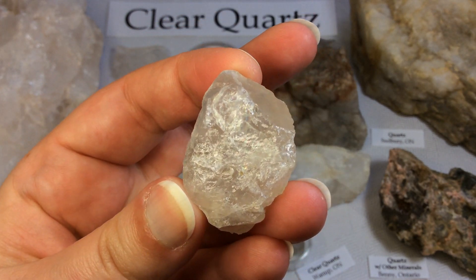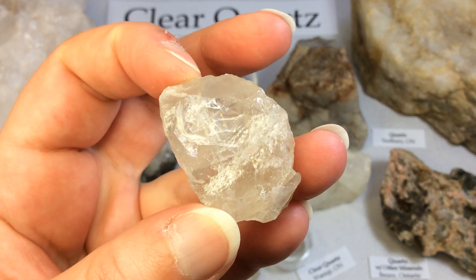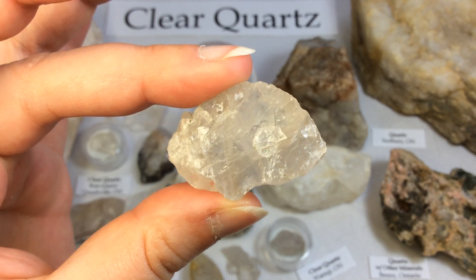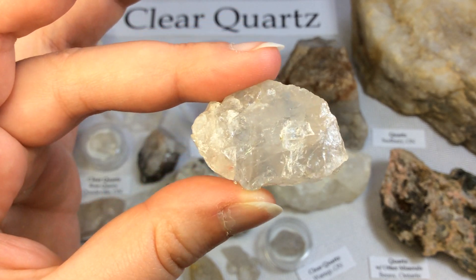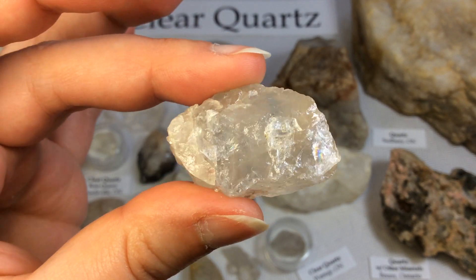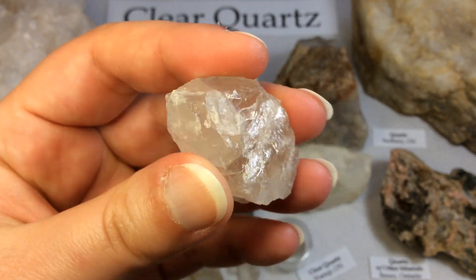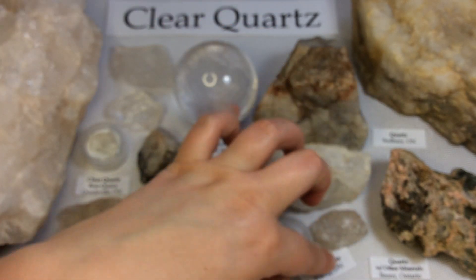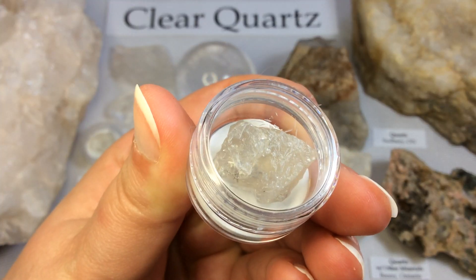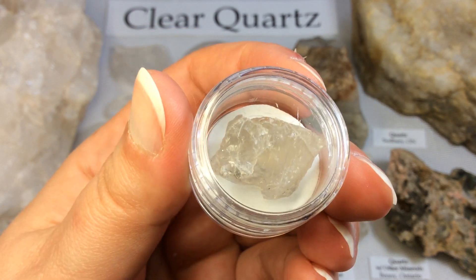Another from that area — this one is also a little tiny bit smoky, very, very, very slightly smoky, so not a pure clear quartz. There is really gorgeous smoky quartz from this location as well. Nice little rainbows — love it. And since this one is quite similar I'm not going to take it out, but I'll just give you a little look at it. Again, that's from the same Wannup, Ontario location.